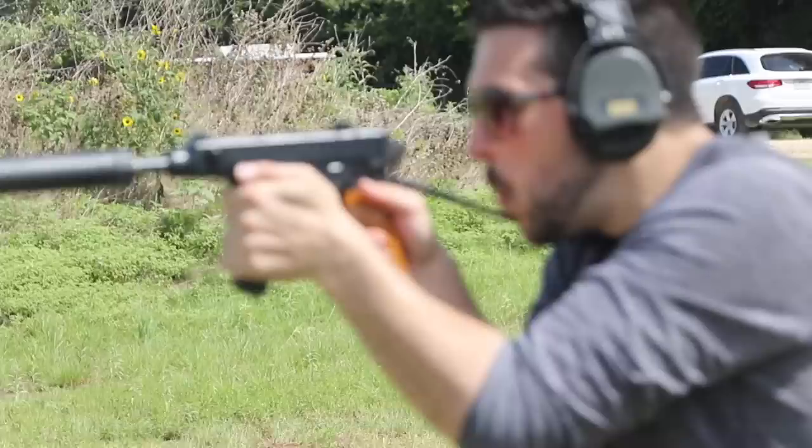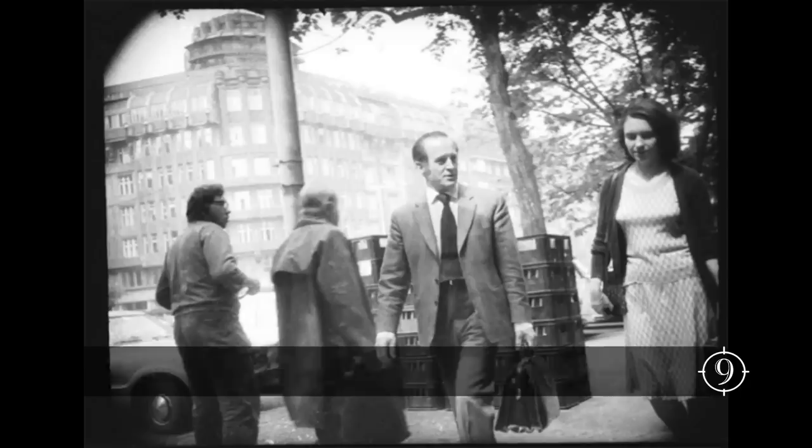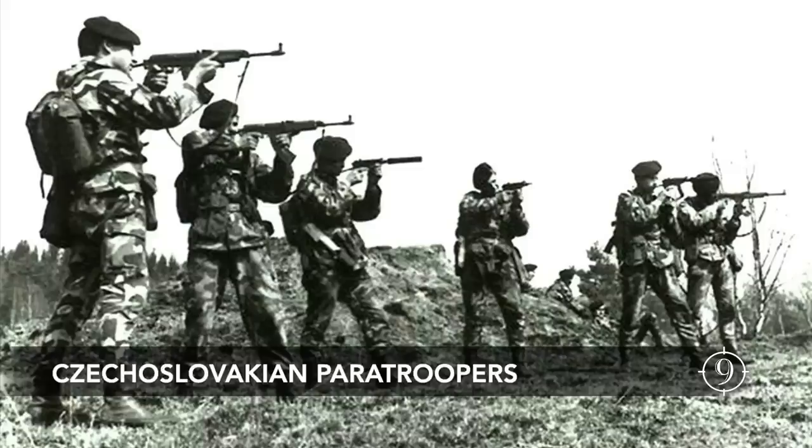Although the 7.65 or .32 caliber cartridge is grossly underpowered by today's standards, this was specifically dictated by the Ministry of Interior because it was a standard pistol cartridge for Czechoslovakian security forces and could be easily sourced for special security activities — what we now affectionately refer to as hood rat stuff. It was designed for security personnel, tank crews, rear echelon troops, special operations operators, and paratroopers to wear as a holstered firearm.